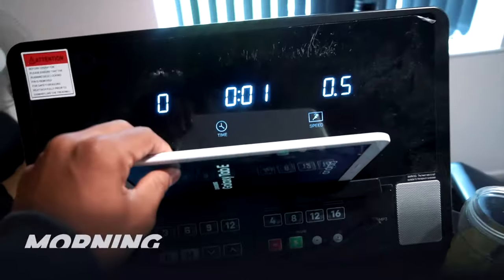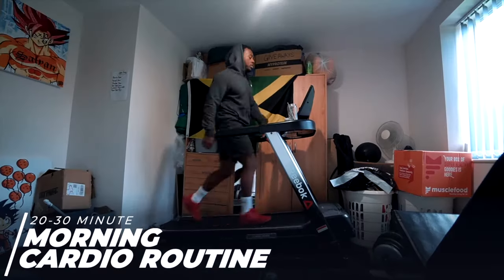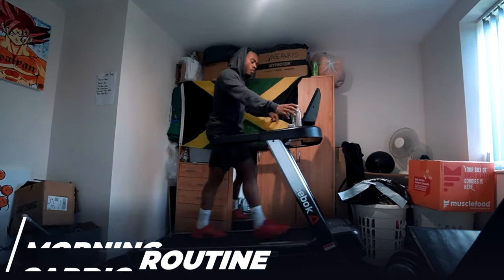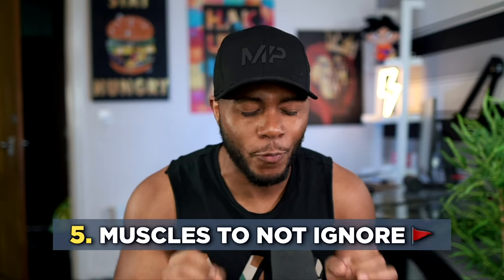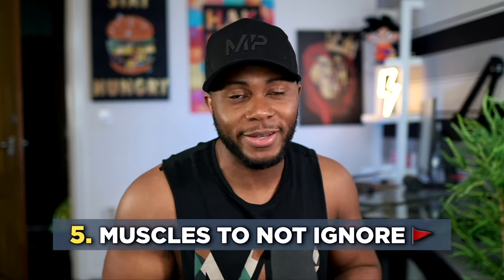I do a mix of both — I try to walk as much as I can, but I also have a treadmill at home which makes staying lean a lot easier. You need to get to that point where you actually actively use your legs.